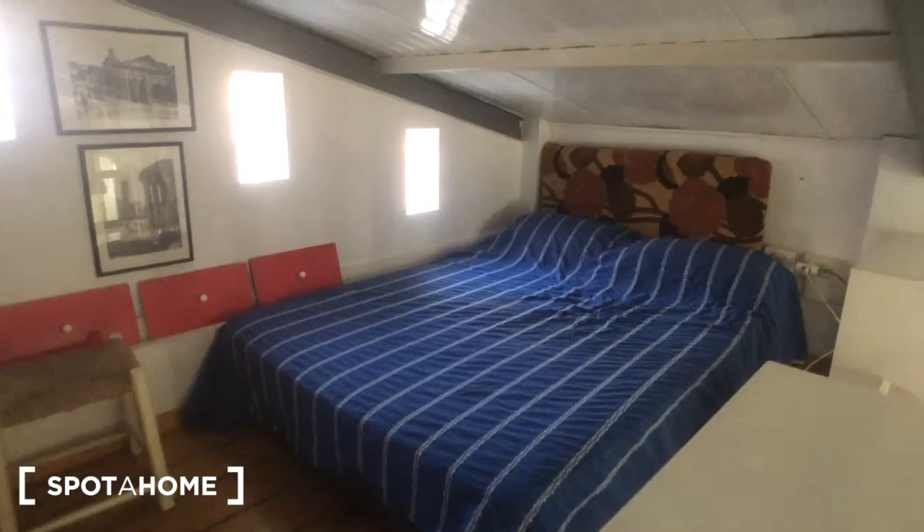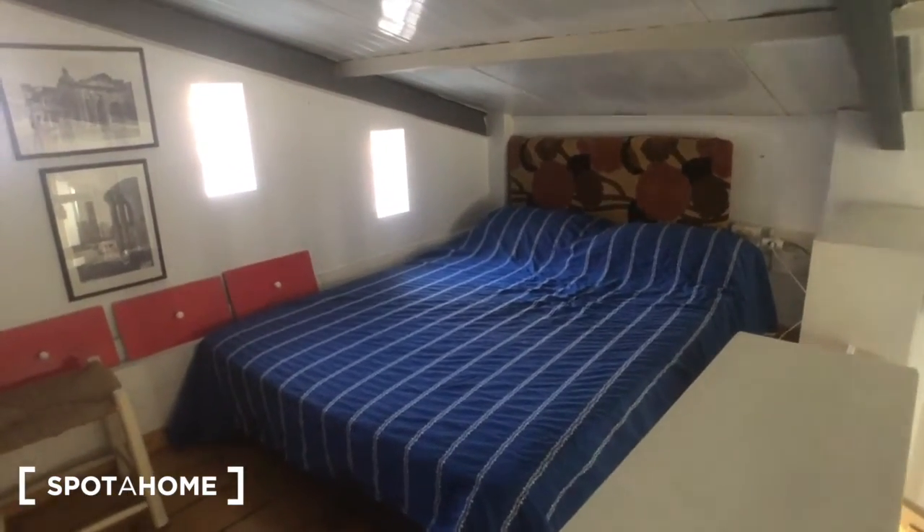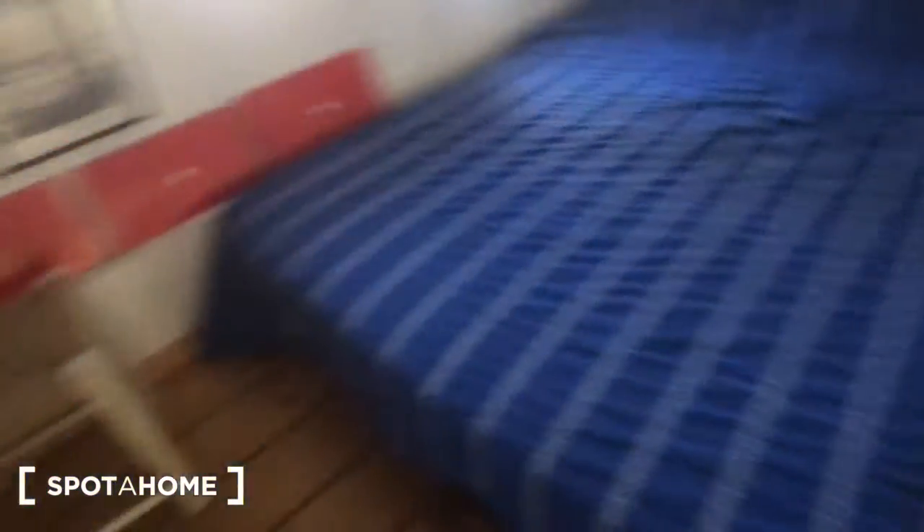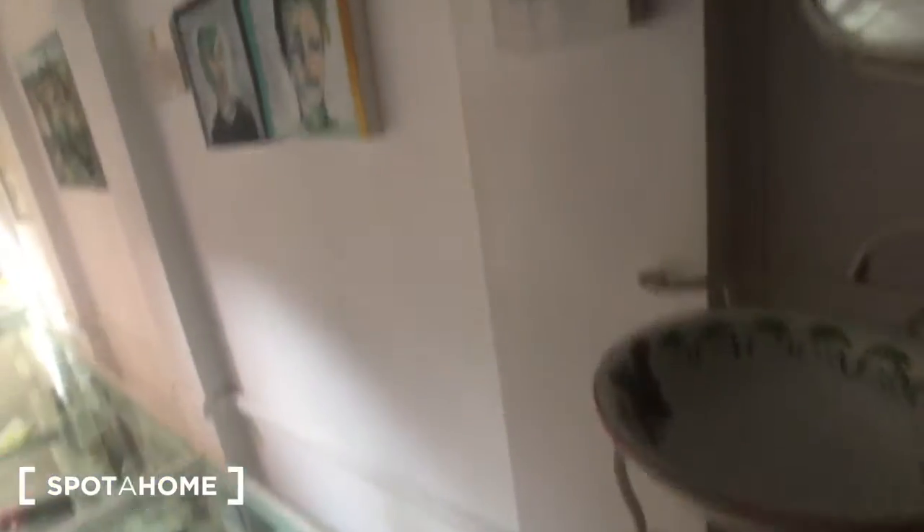The ceiling is a little bit low up here. Then you have this big double bed — you can use this room as you want. There are one and two shelves, a cube right there, a chair, a wardrobe right here, and a mirror right there with some lamps. There's also another AC device right here.